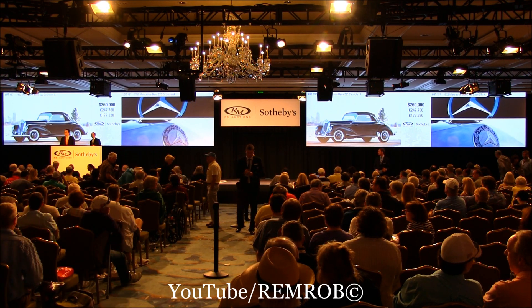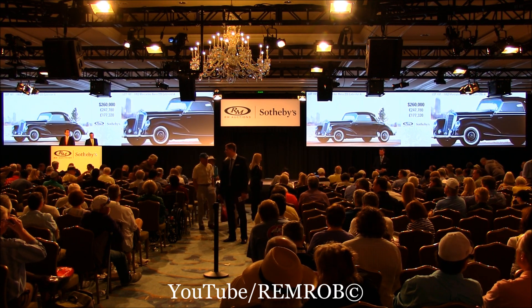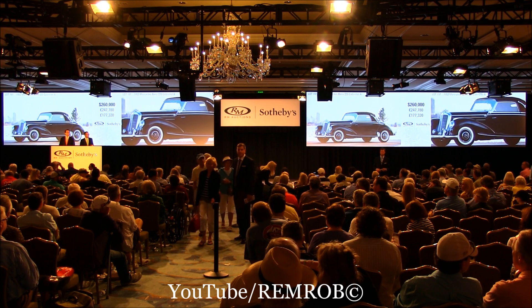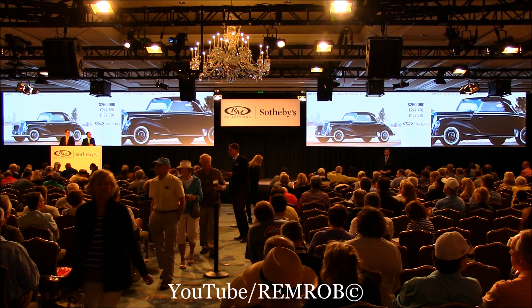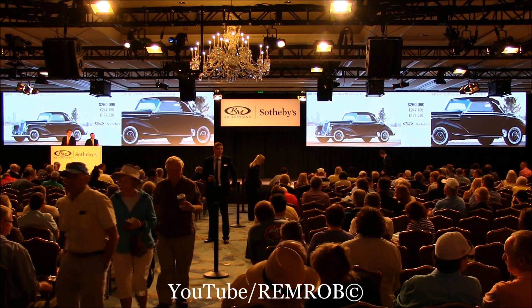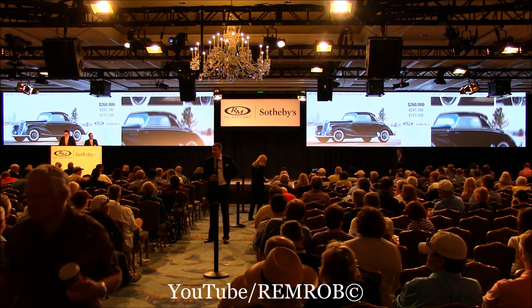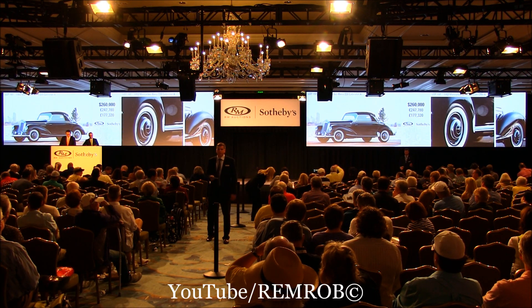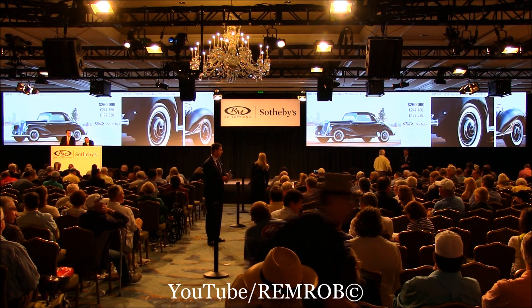At $255,000 — I'm going to try and sell it again. Going for the first time at $255,000. Going for the second time. Third and last time. $260,000 — $260,000 they say. At $260,000. At Skip's car — going for the first time, for the second, third and last time. At $260,000. $260,000 sold — well done.